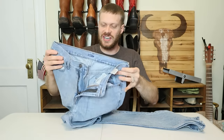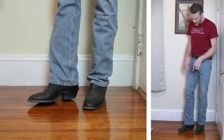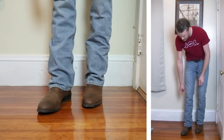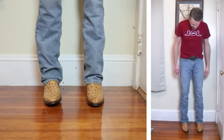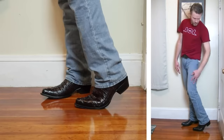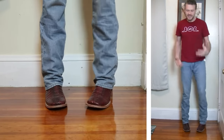Coming in at number fourteen is the Old Navy rigid bootcut jean. This is kind of a sad excuse for a bootcut jean — it's got thin denim which does a poor job covering the boots. Even when these are on sale it's still not worth it. These are the last jeans that I would choose to wear out of all the ones I tried in the past year.